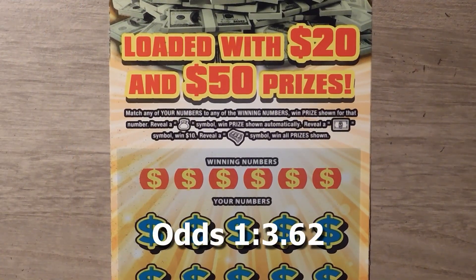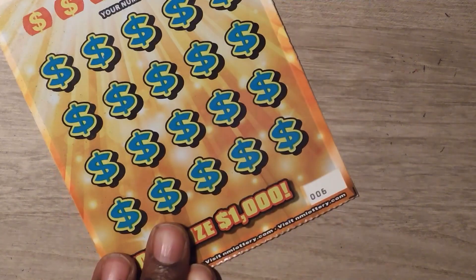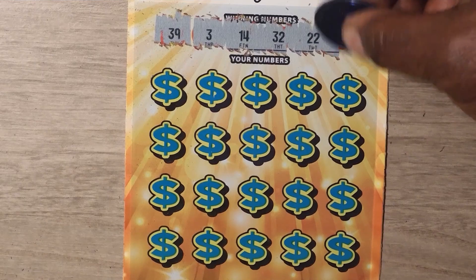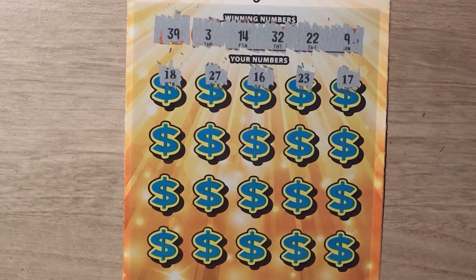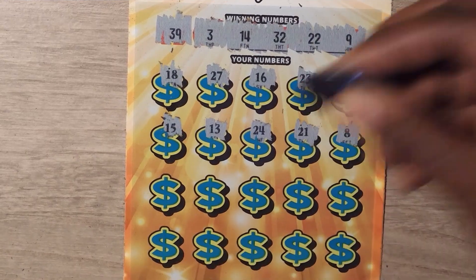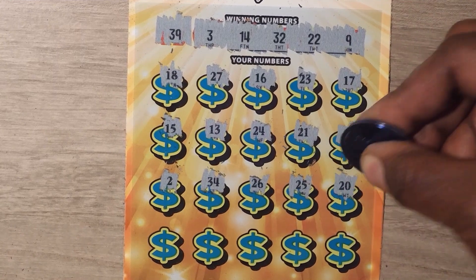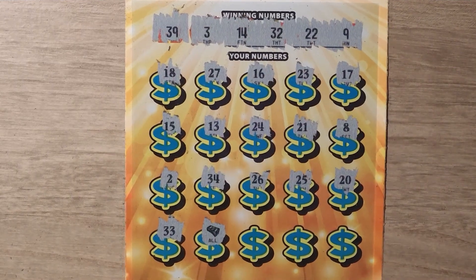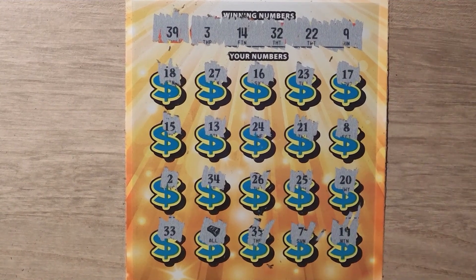Our last ticket is the $10 Stacks of Cash. With this ticket it's a matching numbers game. Looking for a money bag symbol — you win the prize. If you get a bill symbol, you win $10. And if you get a stack of cash, you get all the prizes. This is ticket number 6. Numbers revealed: 6, 39, 3, 14, 32, 22, 9, 18, 27, 27, 16, 23, 17, 15, 13, 24, 21, 8, 2, 34, 26, 25, 20. Last row: 33. Oh no — that's nice! The win all symbol! I don't know if it makes any sense to scratch anything else because once you get the win all, you've won all of the prizes.